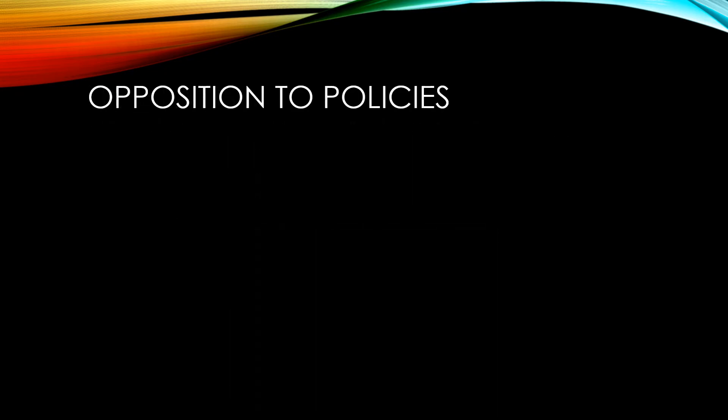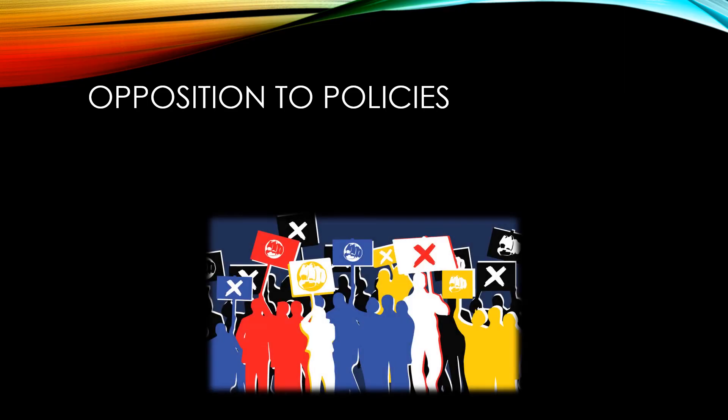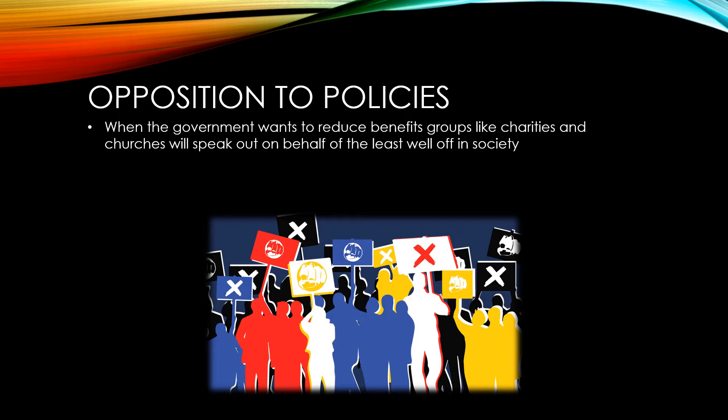Some supply-side policies will be met with opposition. For instance, when the government wants to reduce benefits, groups like charities and churches will speak out on behalf of the least well-off in society.